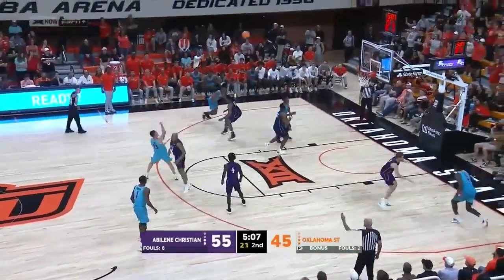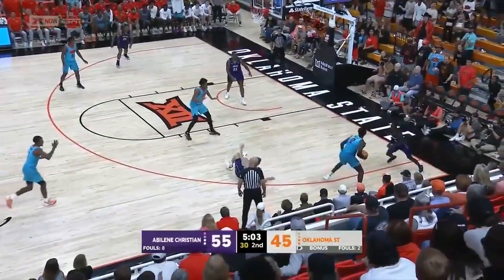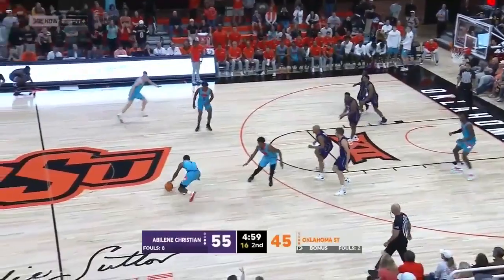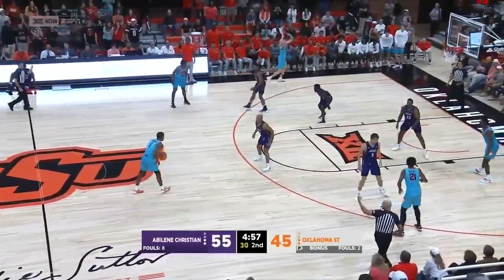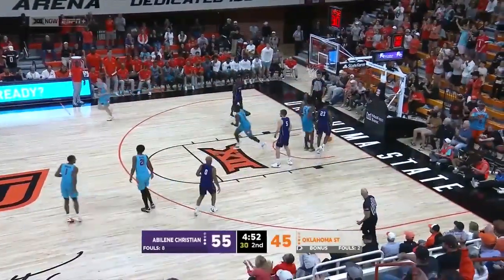Exchange for Oklahoma State right here — Dow can't get that one to fall. Knocked away but back to the Cowboys. Thompson, 17-footer, rattles in.